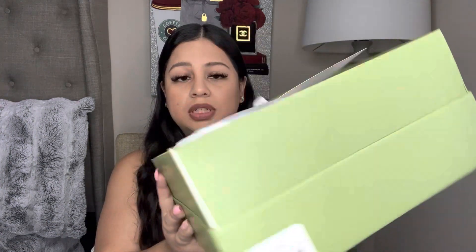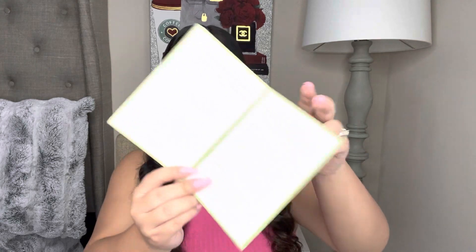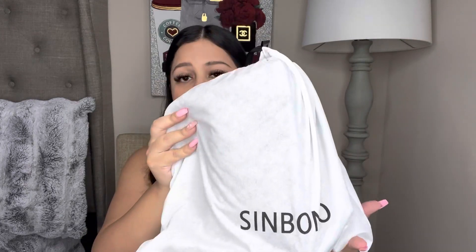I do apologize if there's any noise in the background — I'm close to the vents so when people turn on their AC or heater it makes really loud noises. So this is what it looks like when you open it up. It does have a little Simbono thank you card and on the inside it gives you cleaning instructions. And then here is the handbag — it comes in this really beautiful dust bag. I love the fact that it has the dust bag because if you want to travel with it you can just stick it in there. It does have a tie and it works to protect your handbag.